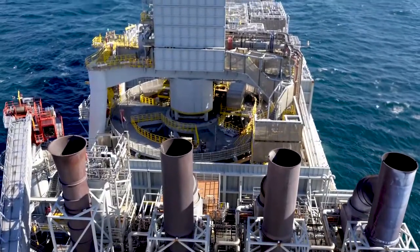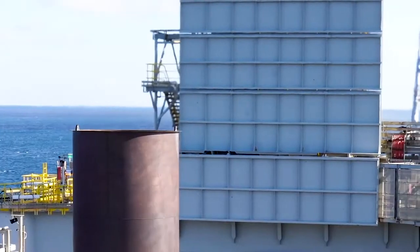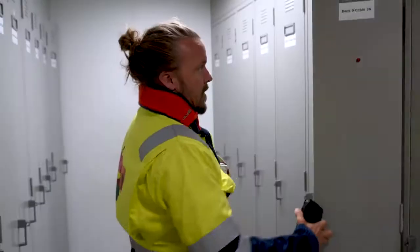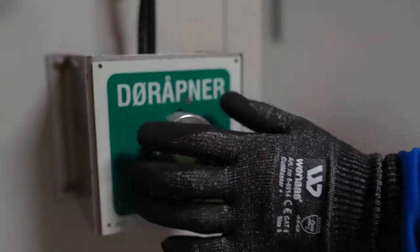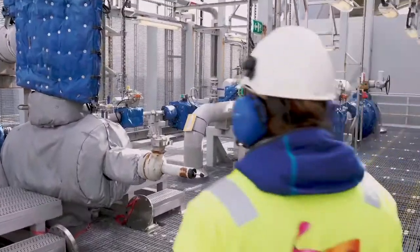Here in the North Sea, the efficiency and safety of offshore workers is always a priority. Thanks to new innovative technology, the daily life of an offshore worker is being transformed, while old systems and paper checklists are still present.